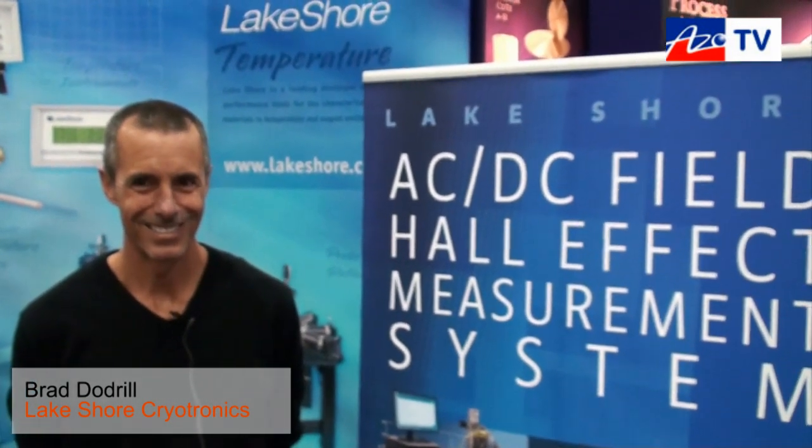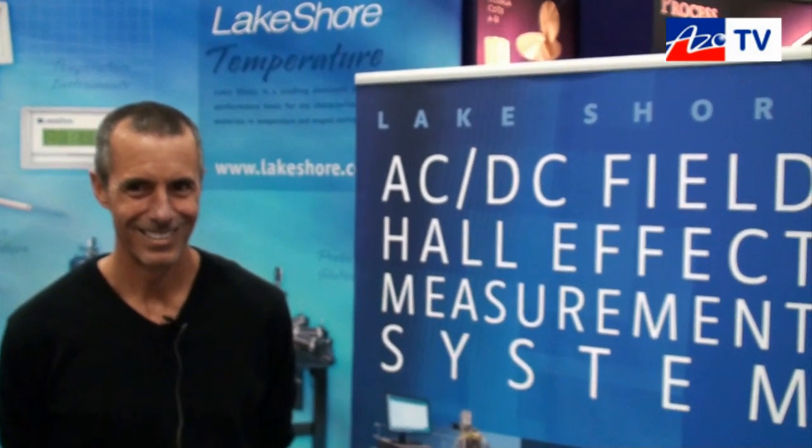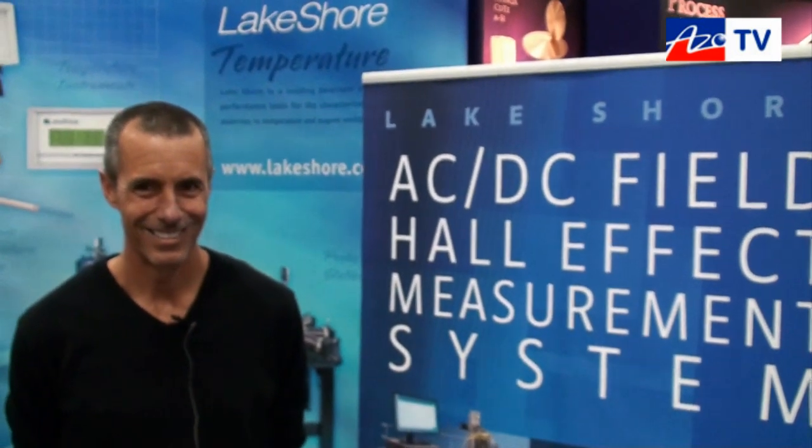This is Cameron Chai bringing you another episode of ASO TV. Today I'm speaking to Brad Dodrell from Lakeshore, and he's going to tell us about their new 8400 series Hall Effect Measurement System.